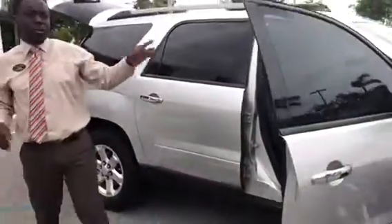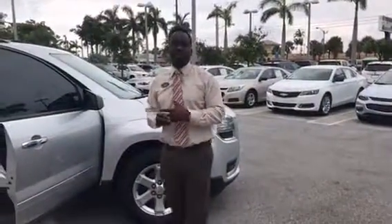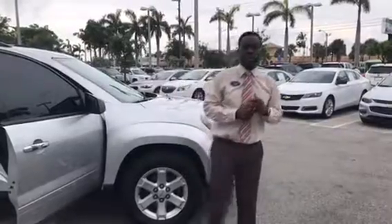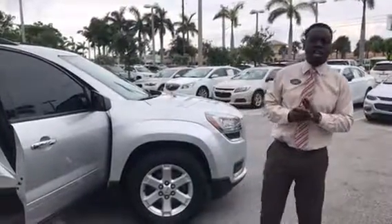Just letting you know, this car is real nice. We've been getting a lot of calls on it. Everybody's been looking for it, especially this color here, the Quicksilver Metallic. Feel free, don't hesitate, give me a call: 954-553-0489. My name is Leon Timothy, I'm a product specialist. Looking forward to seeing you. Thank you, have a nice day.